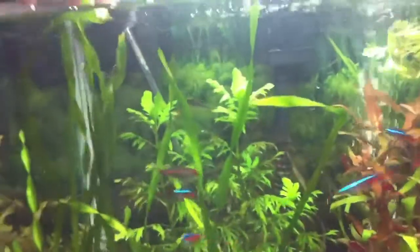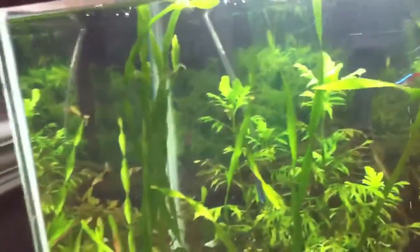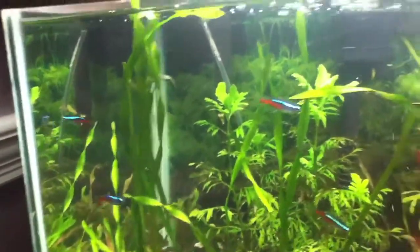Cory cats are doing fine. The Neons are doing pretty good. The jungle val's growing like crazy — it's pretty tall. Mine keeps twisting; I don't know why. I think I got the corkscrew jungle val or something, but it's pretty cool. It twists on its own, gives a nice little effect. So I have the straight jungle val here and here, and it is growing like crazy.